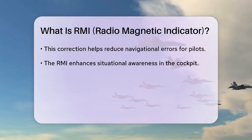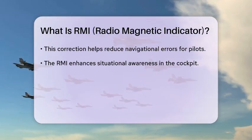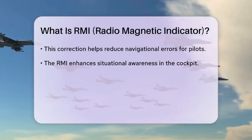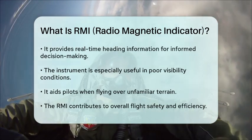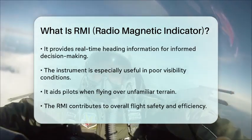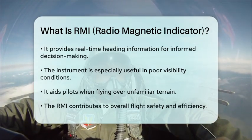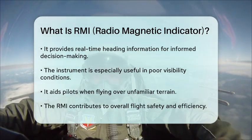In addition to its navigational capabilities, the Radiomagnetic Indicator also contributes to situational awareness in the cockpit. By providing real-time heading information, it allows pilots to make informed decisions during flight, especially in challenging conditions such as poor visibility or when flying over unfamiliar terrain.